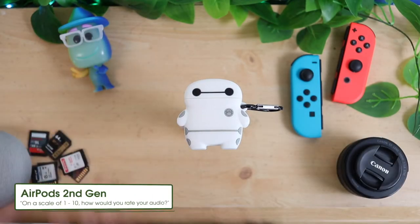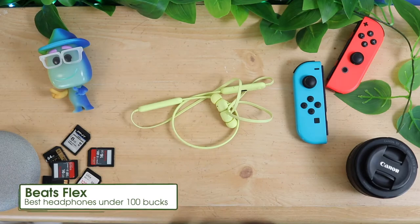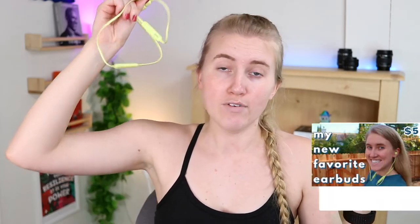I'm a tech reviewer - that's pretty much why I have three pairs of headphones. My go-to daily drivers right now are my second generation AirPods in this super cute Baymax case. My second option would be my Beats Flex - I love these. I know they're not fully wireless, but I don't mind the tiny wire from my neck to my ear. I do have a full in-depth review on these if you want to check that out.